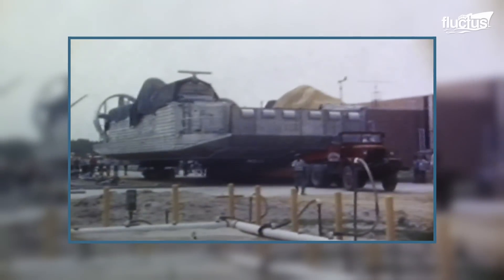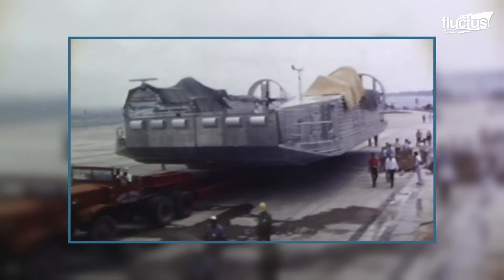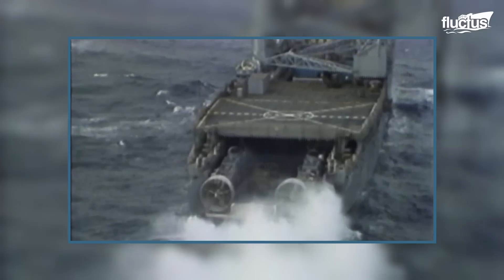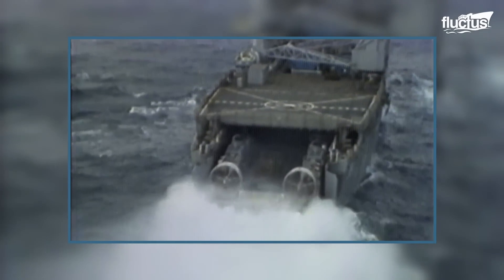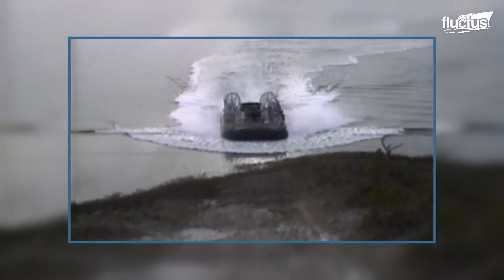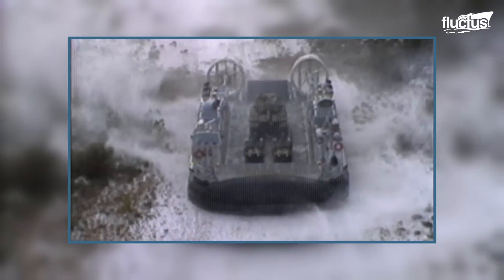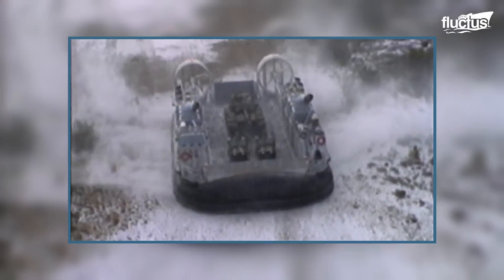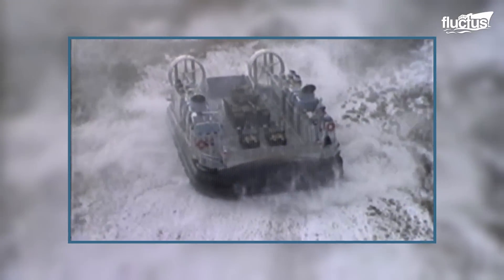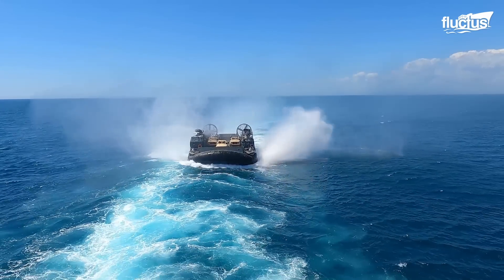With a few early prototypes, the first LCAC was delivered to the Navy in 1984, and initial operational capability was achieved in 1986. Since then, a total of 91 LCACs have been created by Textron Marine and Avondale Gulfport Marine. The last one was delivered to the U.S. Navy in 2001.